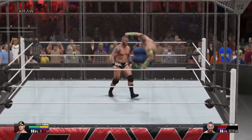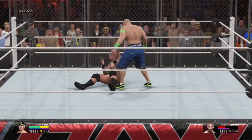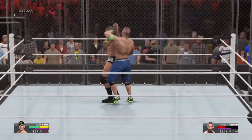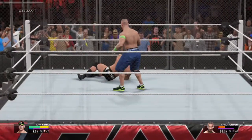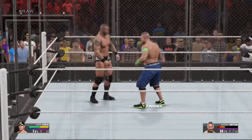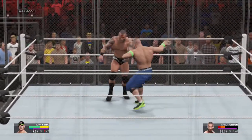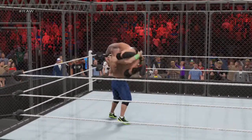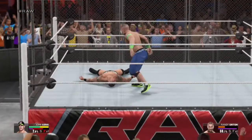I know some people don't want to hear it, but the truth is John Cena is so technically sound. Here we go — John Cena setting it up. What a maneuver! And a perfectly delivered Attitude Adjustment.